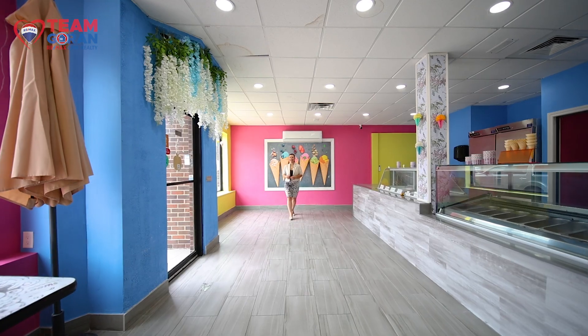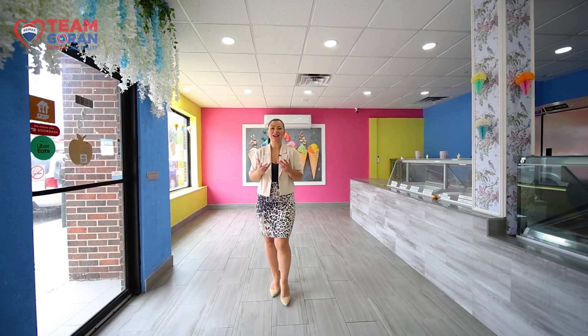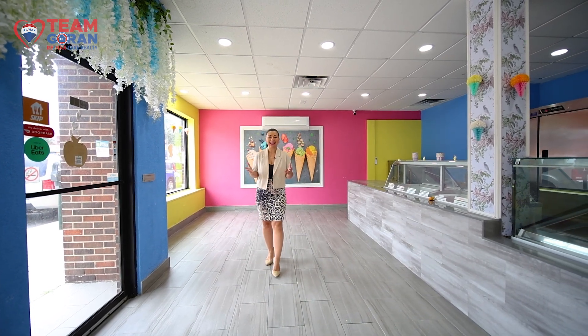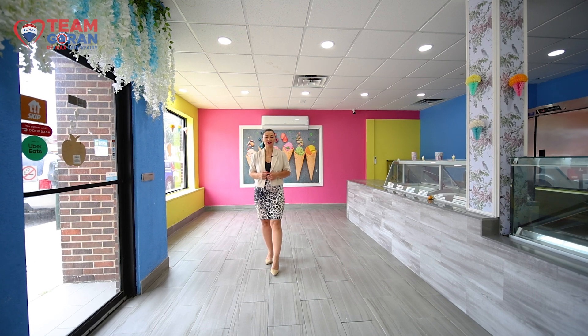As you can see, the opportunities here are endless. You can make your own business or continue renting out and leasing both of these units for a cash flow positive portfolio.